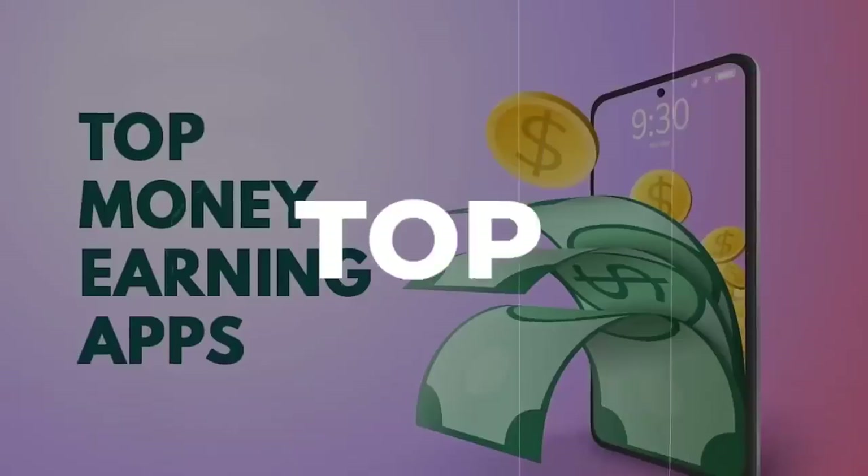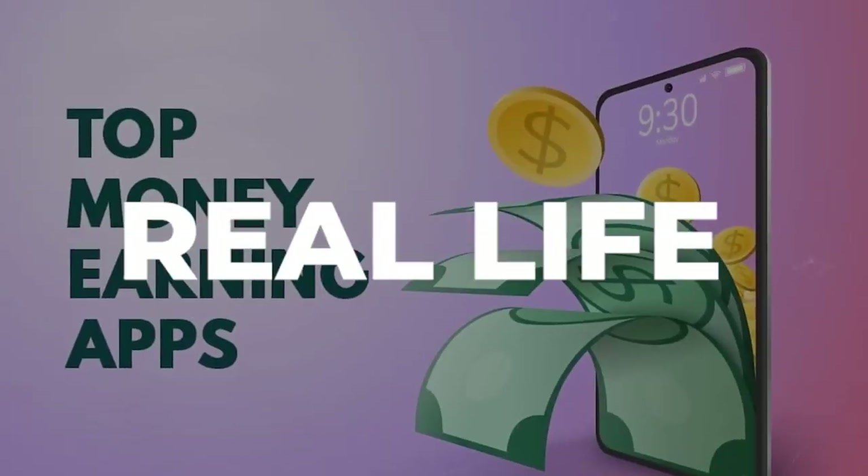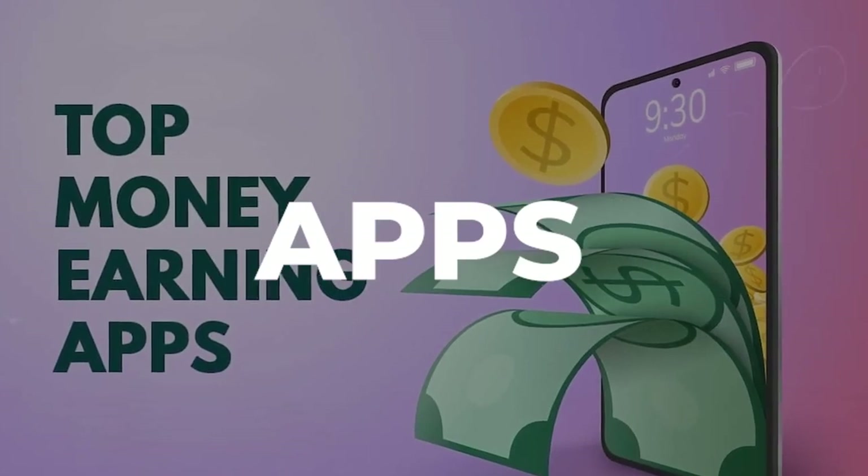In this video, you're going to see the top 16 real life money paying apps out there. By the way, the last one is insane. So stick around to find out what it is, and also if you want to win the giveaway that I'm doing — stick around if you want to win free stuff.